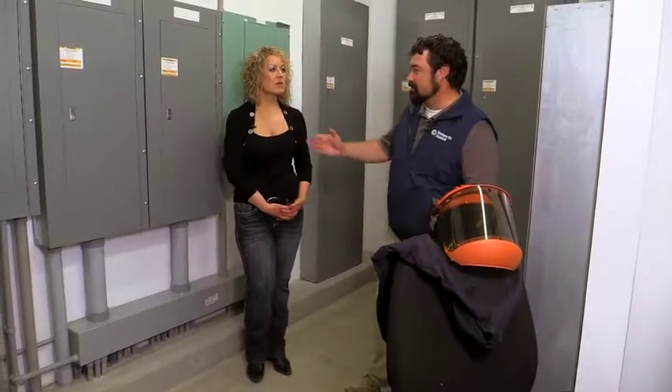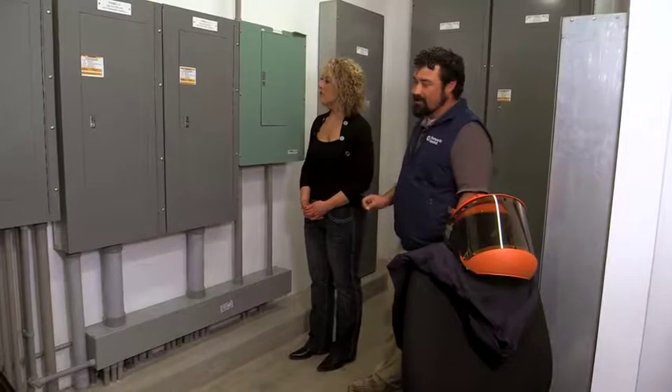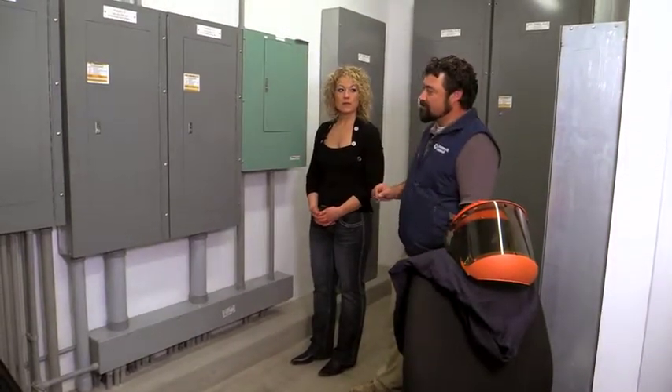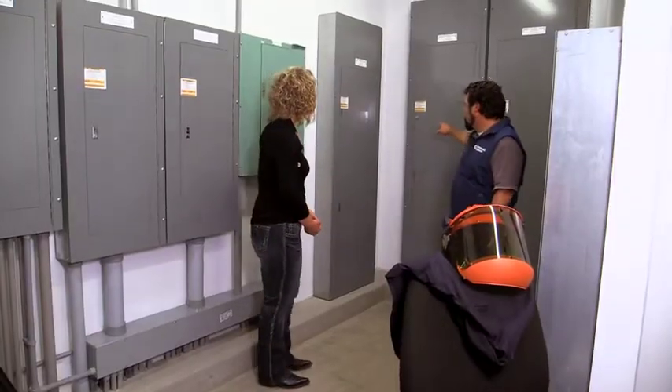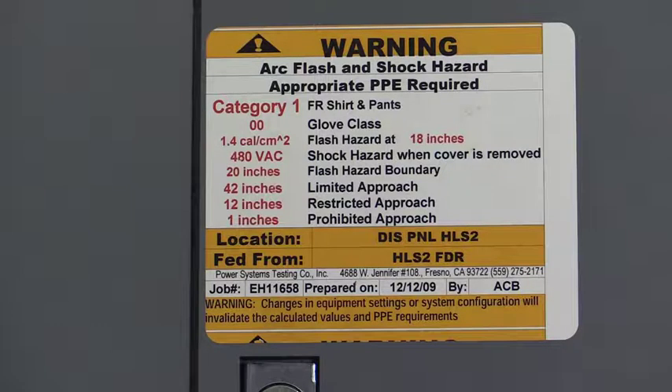So let's look at a label real quick. If you look to Jill's right here, you can see at the top there's a category and that category is part of the rating system. If you read the label, it will tell you what type of personal protective equipment you need for that category. We have several different categories here with different examples. If I look back here, we've got a category one — it will tell you you need a flame-retardant shirt and pants. It will also tell you you need gloves. We've got some examples of some of the flame-retardant equipment that you might be required to use to access some of these panels.